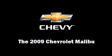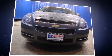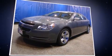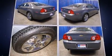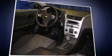Come test drive this 2009 Chevrolet Malibu. With just over 40,000 miles on the odometer, this four-door sedan prioritizes comfort, safety, and convenience. It features a front-wheel drive platform, an automatic transmission, and a 2.4-liter four-cylinder engine.